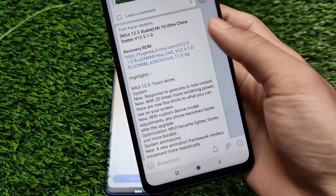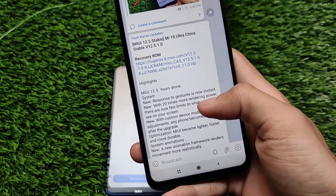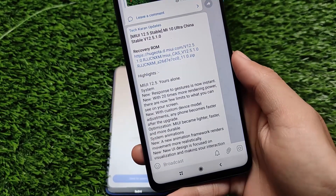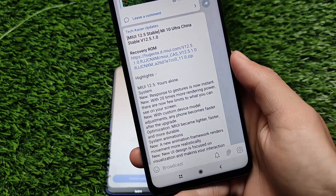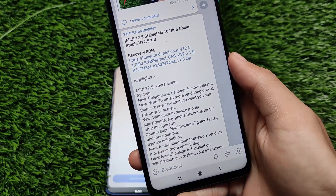As you can see, there's a download link available. If you have this device, you can install MIUI 12.5 stable right now. The full changelog is mentioned in my Telegram updates channel, so if you haven't subscribed yet, make sure to install Telegram and subscribe to get notified about all these things.